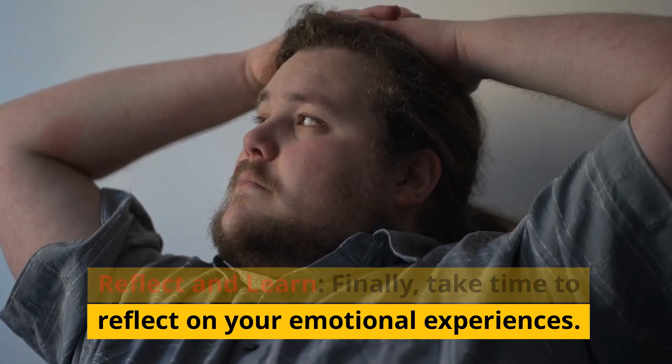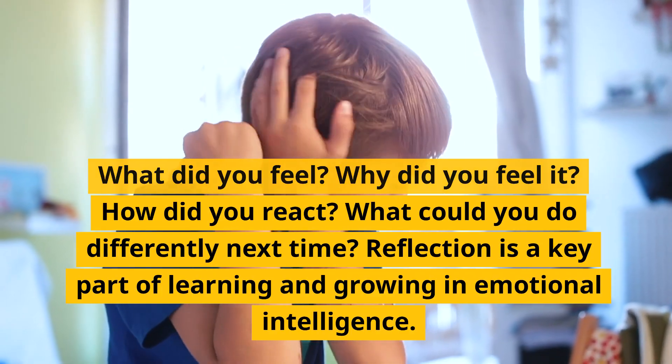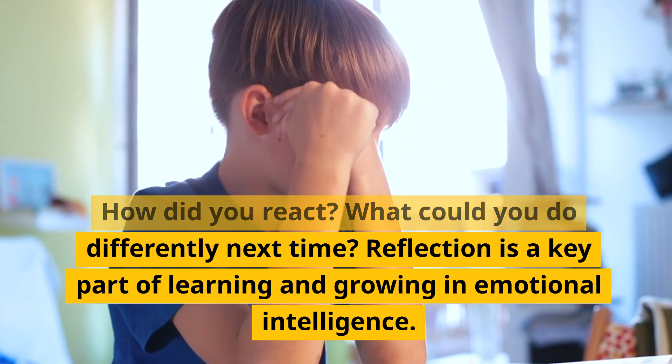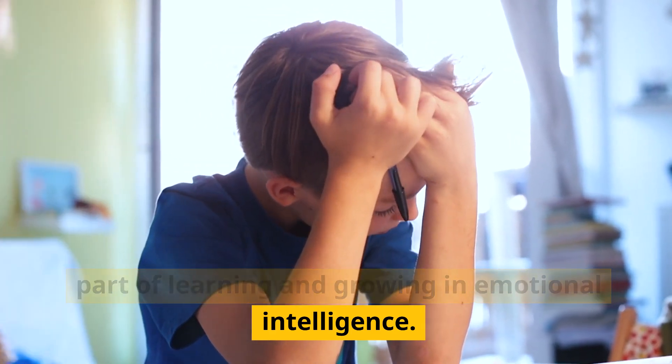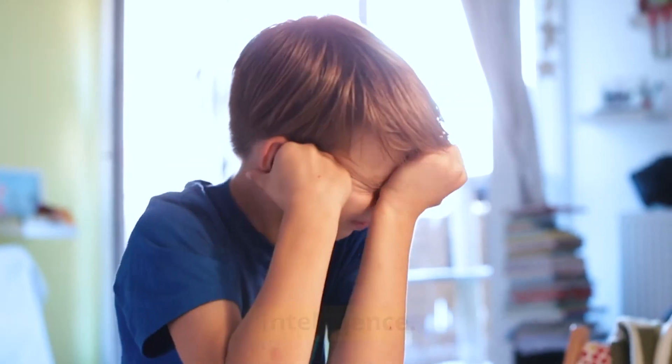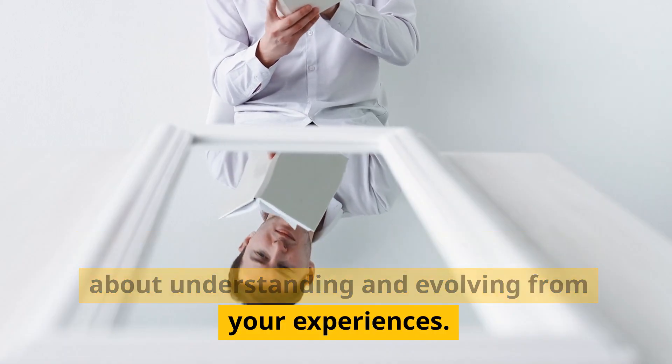Reflect and Learn. Finally, take time to reflect on your emotional experiences. What did you feel? Why did you feel it? How did you react? What could you do differently next time? Reflection is a key part of learning and growing in emotional intelligence. It's not about being hard on yourself, but about understanding and evolving from your experiences.